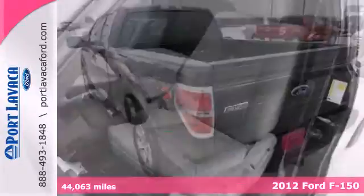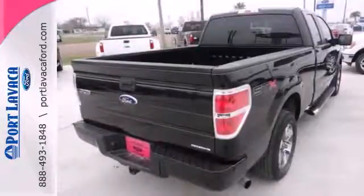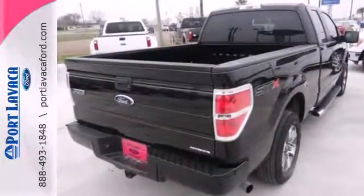This F-150 has air conditioning, cruise control, a tilt steering column, removable tailgate, as well as anti-lock brakes and multiple airbags.